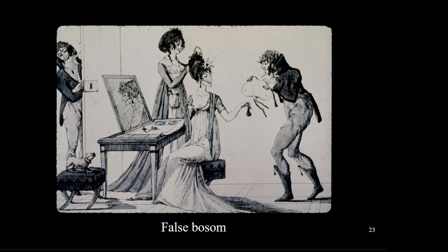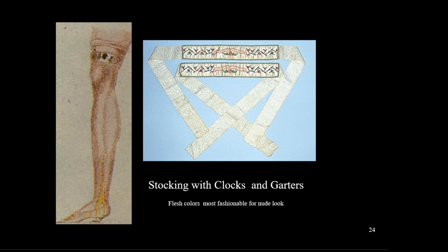All this emphasis on the bust line left some women wishing they could improve upon nature. For those who did not like the shape of their bust line, false bosoms were available to fill out the dress. False bosoms were made of cotton and wax, and we have a number of cartoons from the era making fun of this practice, so it must have been not uncommon.